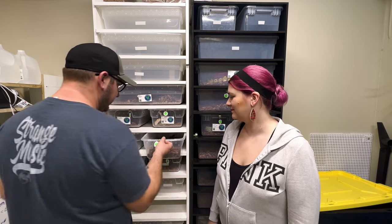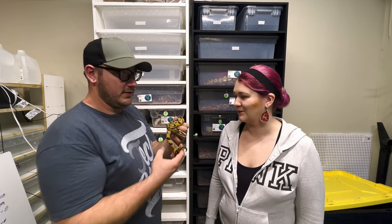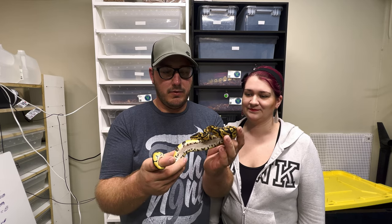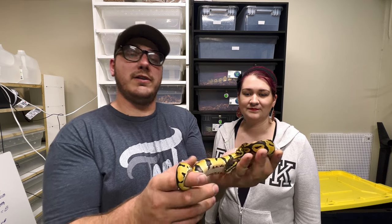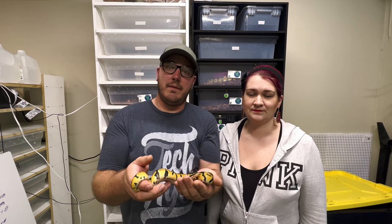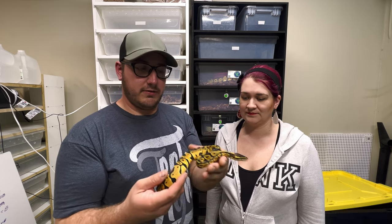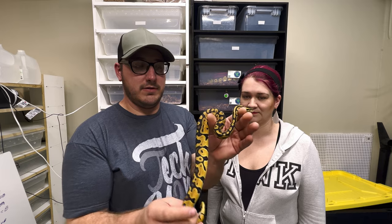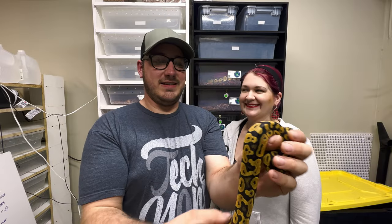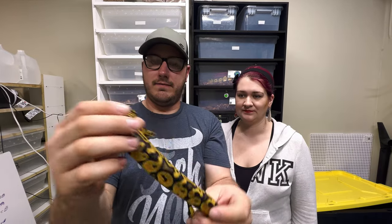We have two girls and one boy for sale. The parents: the father was a pastel and the mother was a pastel yellow belly. This is one of the three that we're getting rid of — this is just a pastel female, she needs a new home. She's on sale now and she is a great eater; they're all great eaters, honestly — rat pups.